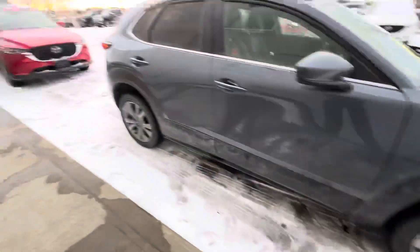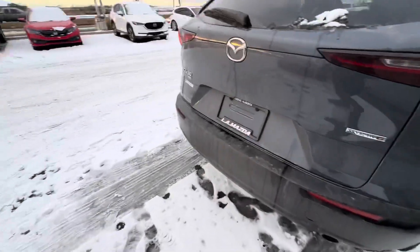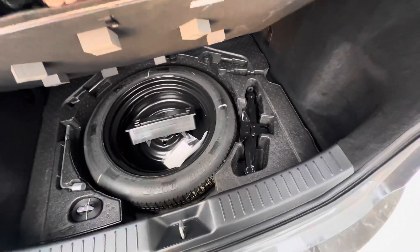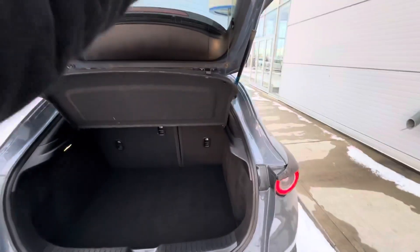Coming around to the back, I'm going to show you just how much room you truly get on these CX-30s. The backup camera is just right there, tons of room back here, even more storage and a spare tire and that sort of stuff below. 60/40 split — you can also remove that privacy cover.